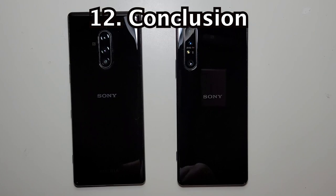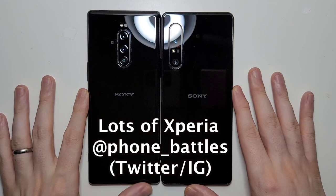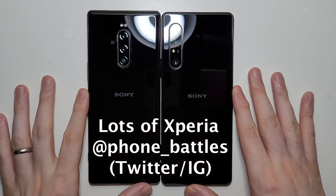In my opinion the Mark II is definitely a lot better than the original 1. Usually for these phones there's not much of an update year to year, but in this case it's definitely a major upgrade. Tell me your thoughts in the comments below, and I'll see you next video.